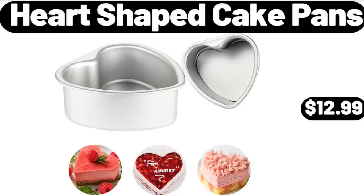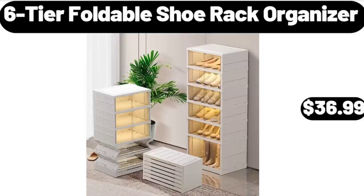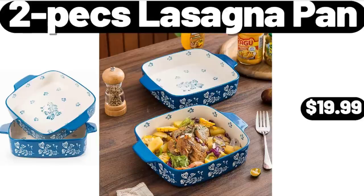Please don't forget to subscribe to my channel, thank you very much. 6-Tier Foldable Shoe Rack Organizer, $36.99. 2-Piece Lasagna Pan, $19.99.